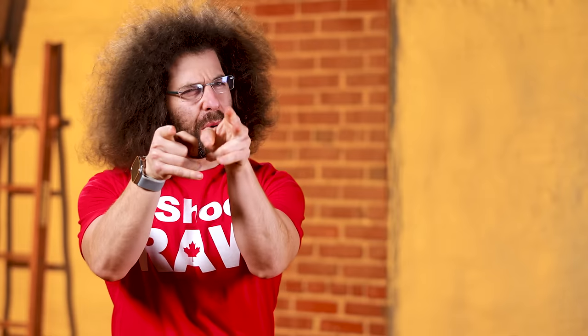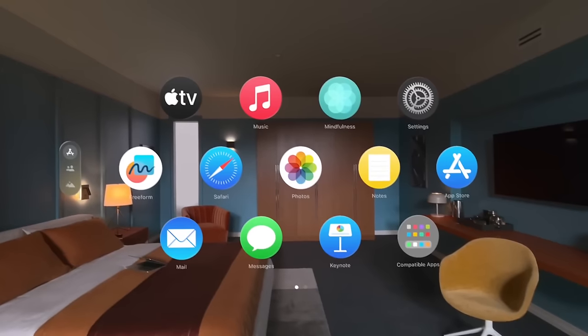Jared Polin, FroKnowsPhoto.com, and this is your reality is a bummer. Everyone's looking for a way to escape — a place called PhotoNewsFix.